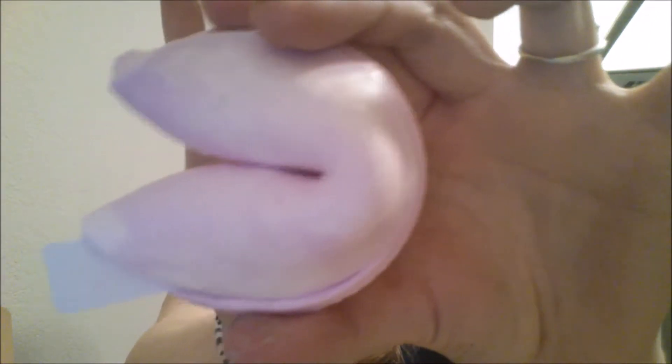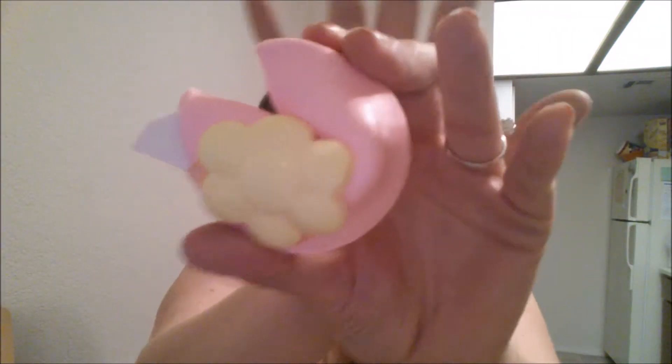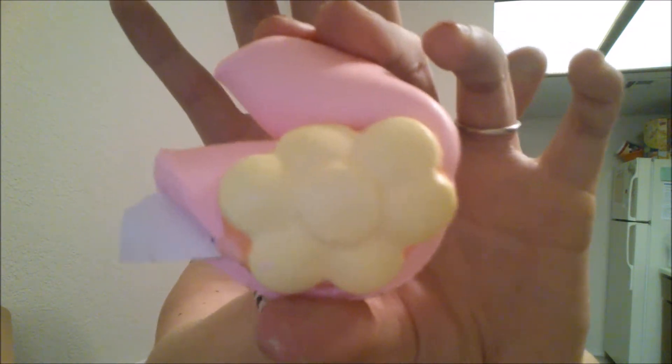This one is Marshmallow Dream. It smells like — marshmallows! No way! This one, this cute little flower one, is the Bloom Bloom Room. And it smells like bubble gum and nice things, and you should buy this one.